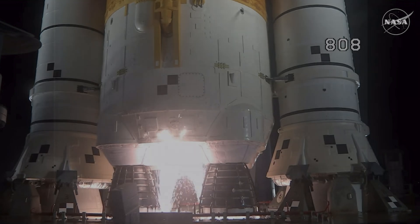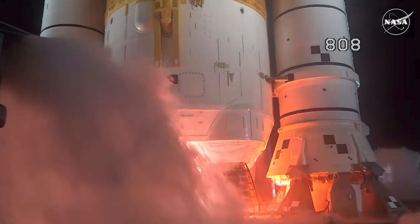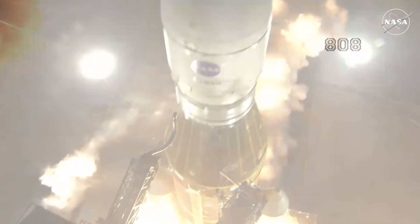And here we go — hydrogen burn-off igniters initiated. Seven, six, five, four, stage engines start, three, two, one, boosters in ignition — and liftoff of Artemis 1.